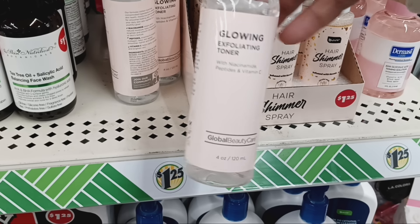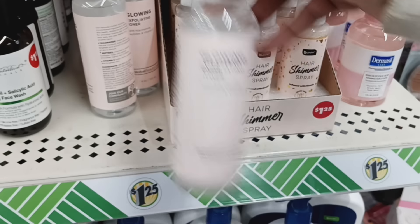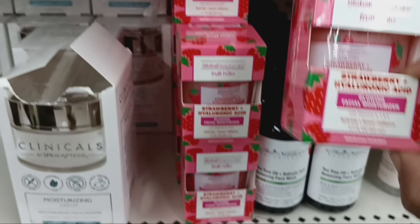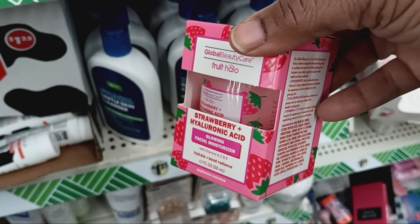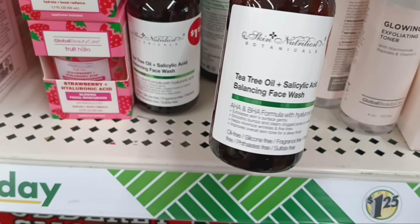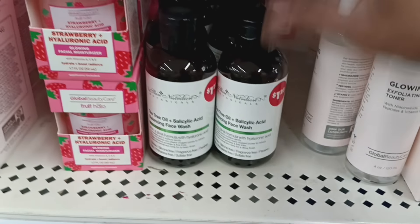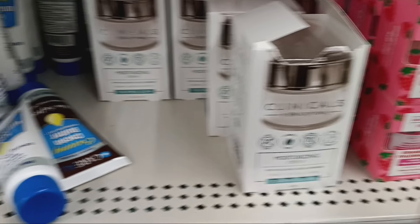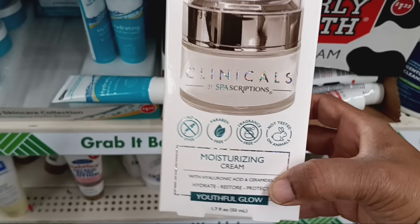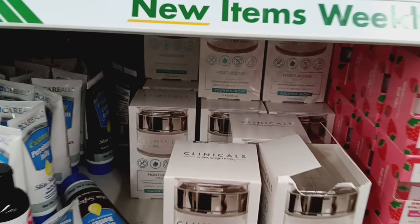What is this — a Glowing Exfoliating Toner with Niacinamide, peptides, and Vitamin C? Don't think I've seen that. And baby, do you see this? The Fruit Halo Global Beauty — I feel like they changed the box, but they just restocked. Yes! Also the Ordinary dupe, tea tree oil, and this is a Balancing Face Wash — a good one, pick that up. And what is this — Clinicals Moisturizing Cream? Yes! That looks so high-end — this is by Spa Subscriptions. I cannot — this Dollar Tree is shocking me.